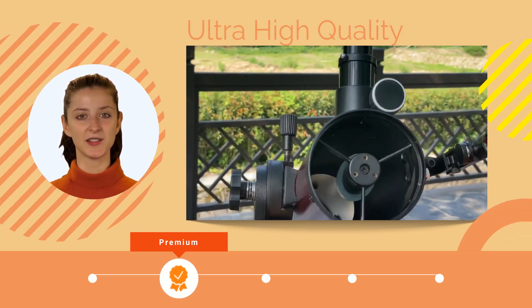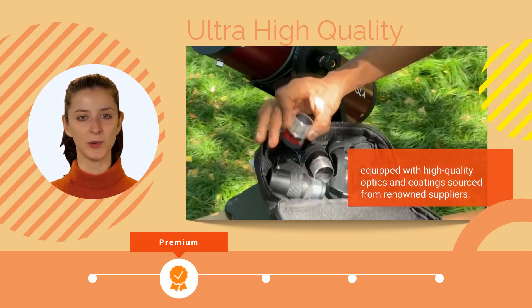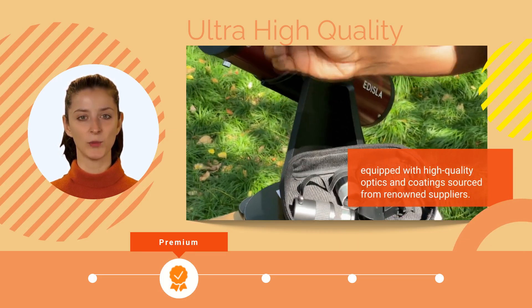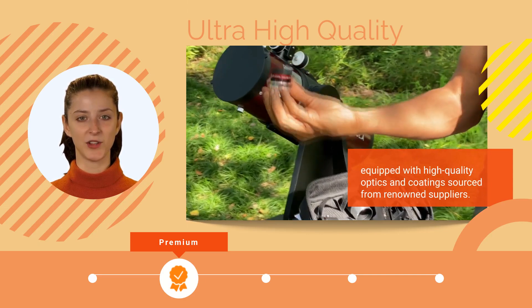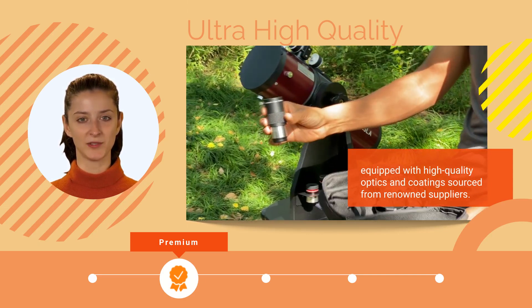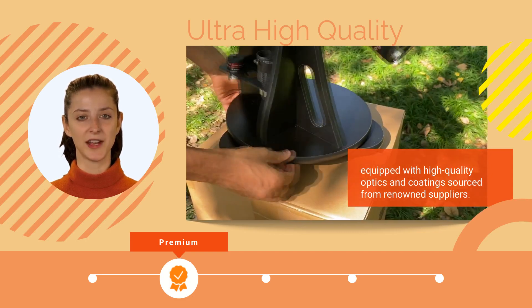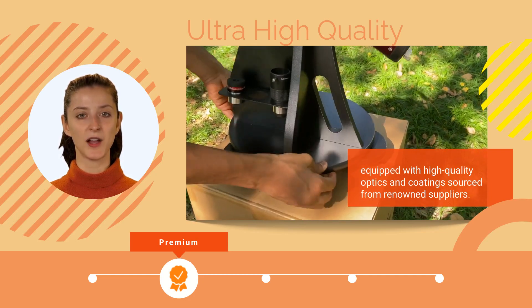Our astrotelescopes are equipped with high-quality optics and coatings sourced from renowned suppliers. They feature top-notch all-metal and glass, fully multi-coated plossl eyepieces, and an achromatic super barlow. These components work in harmony to virtually eliminate chromatic aberration, even with a wide field of view.